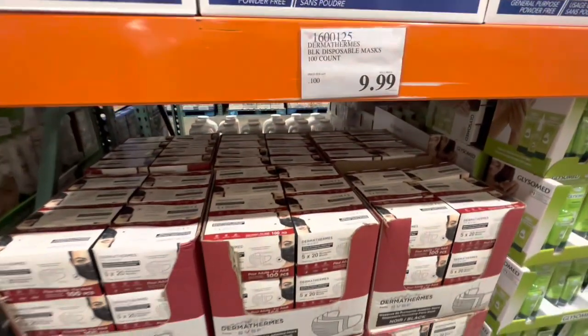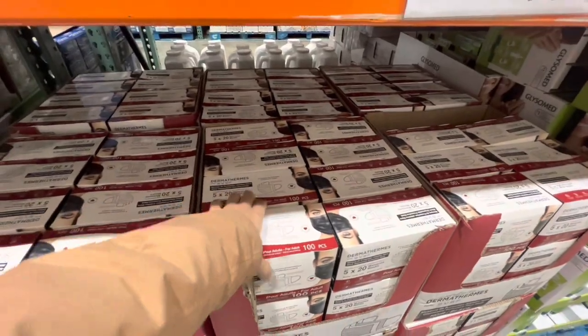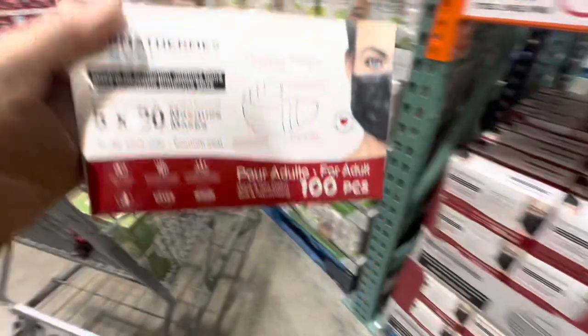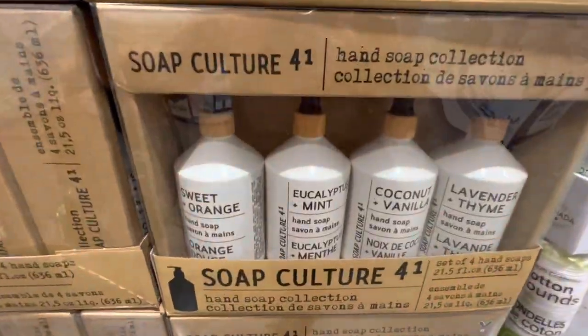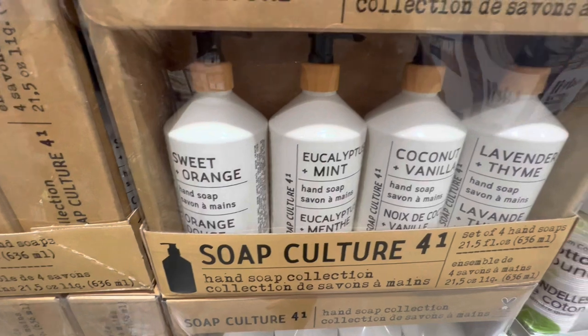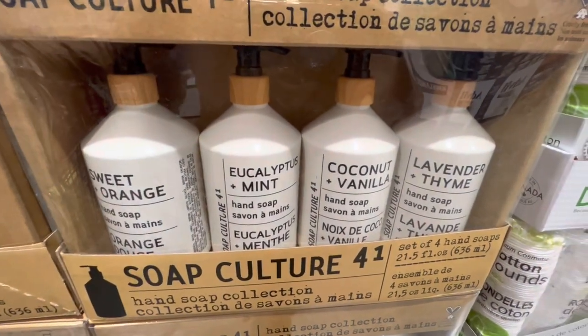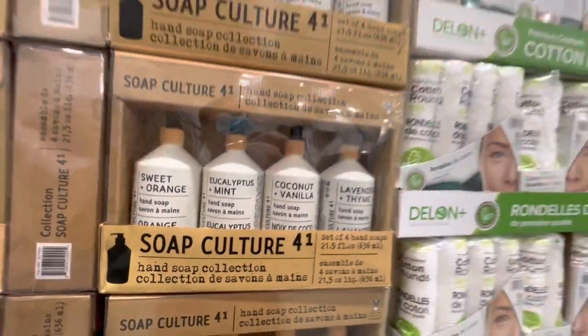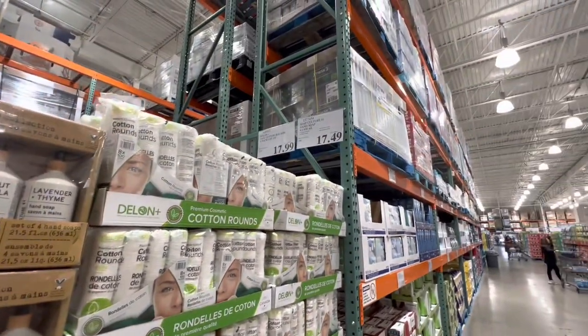The masks come in five individual packs of 20 each. Soap Culture is a pack of four bars in sweet orange, eucalyptus mint, coconut vanilla, and lavender thyme for $17.49.